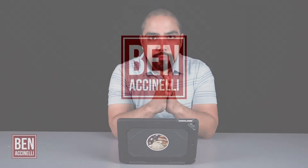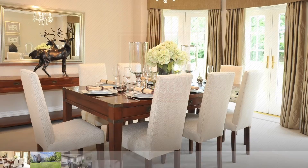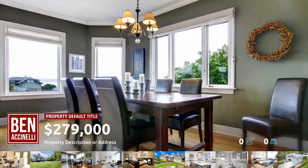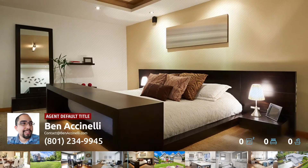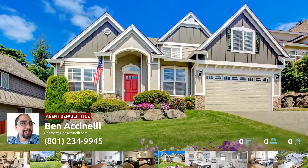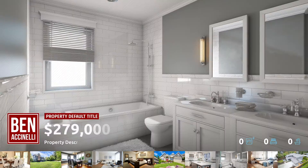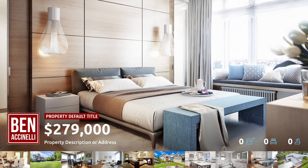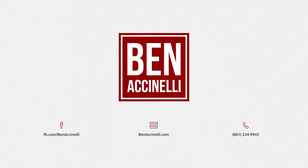And if you don't believe me, watch this video. My name is Ben. I'm a real estate photographer, and I'm on your side when it comes to your real estate marketing needs.